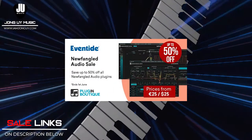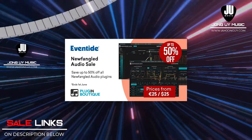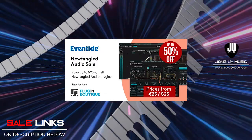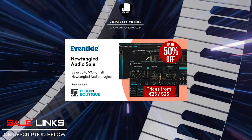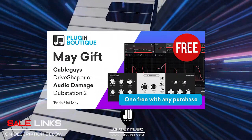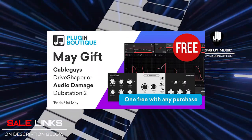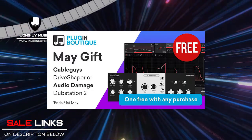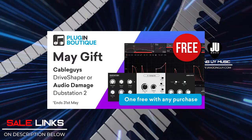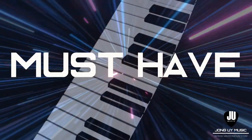My third pick is the Eventide Newfangled Audio 50% off sale, which includes Punctuate, Elevate, Mastering Bundle, Saturate, and Generate Synth. These are radical, heavy-hitting sound and effect plugins. They also have a new freebie — with any purchase on their site, you have a choice of Cable Guys, Driver Shaper, or Audio Damage Dubstation 2 for free.